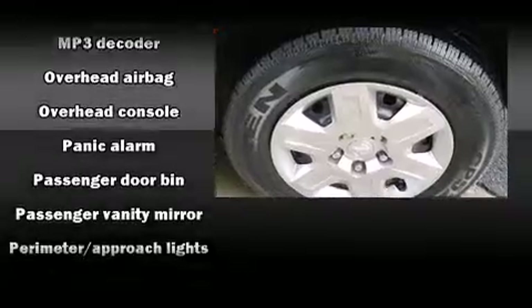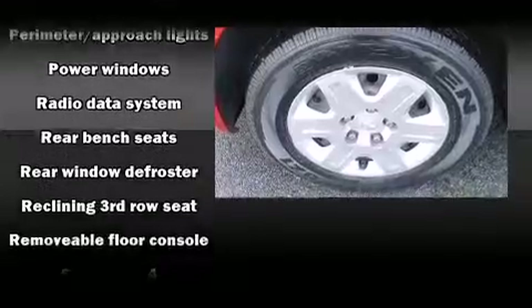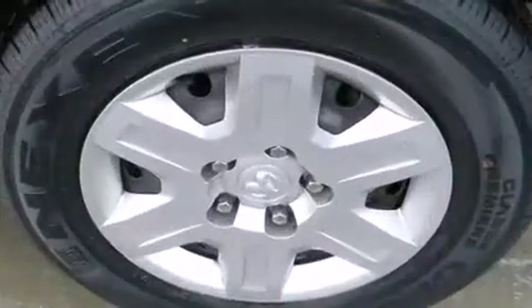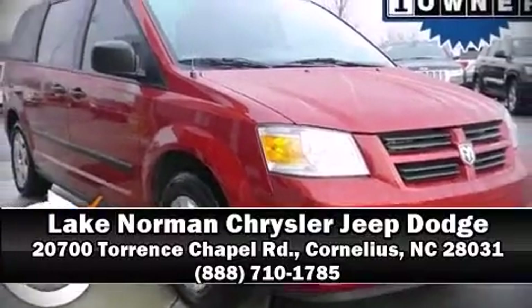Side curtain airbags deploy in extreme circumstances, shielding you and your passengers from collision forces. The vehicle also arrives with a Carfax history report indicating just one previous owner. Please don't hesitate to give us a call.